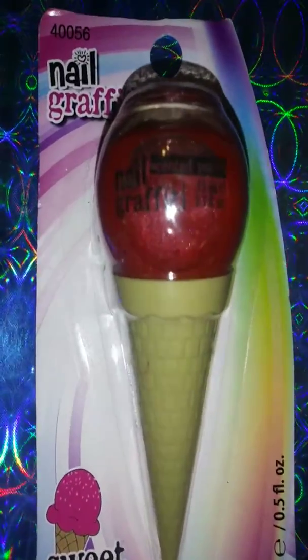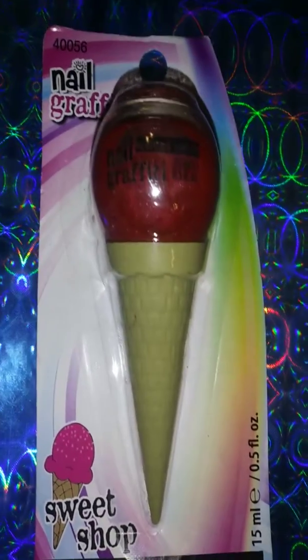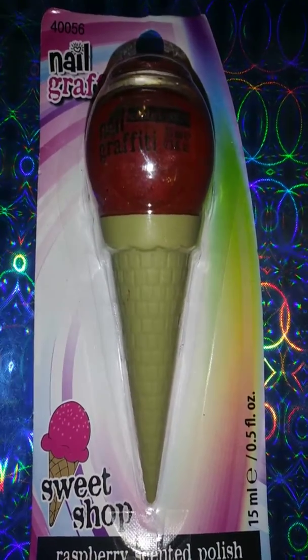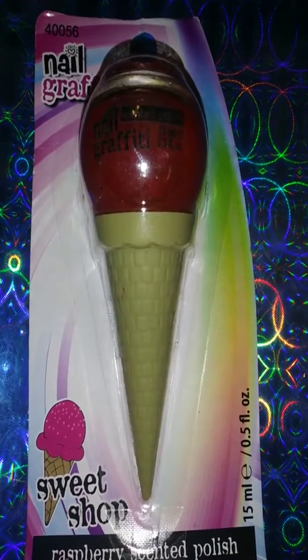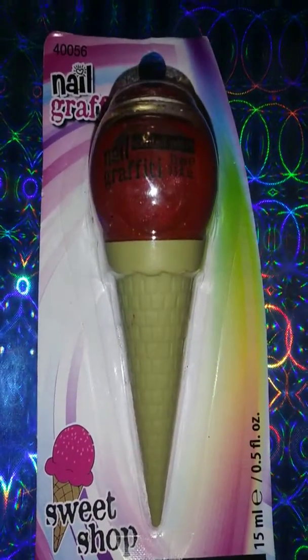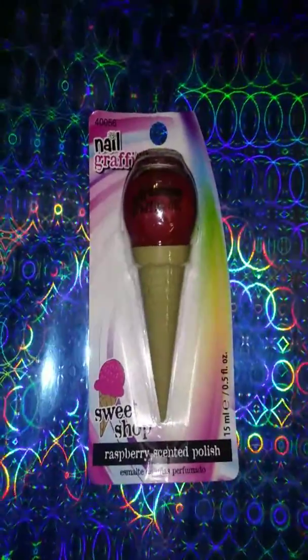I did a video yesterday about the pinkish color and how it smelled like cotton candy. Like I said, the scent will last a long time while it's on there. When you take off the fingernail polish, of course it won't be there anymore, but while it's on it smells so good.